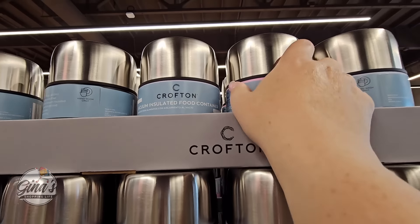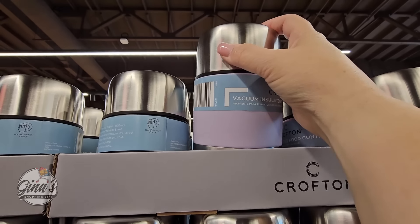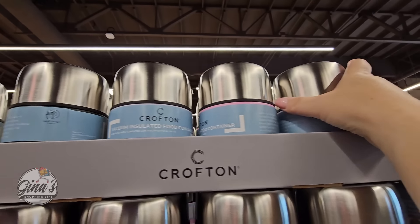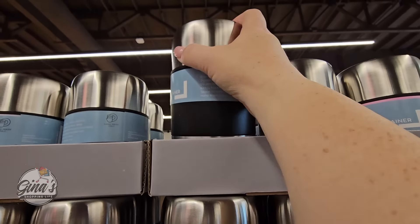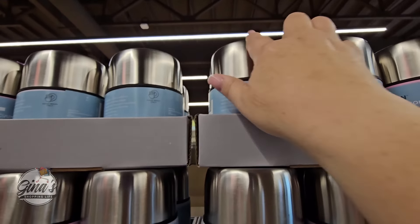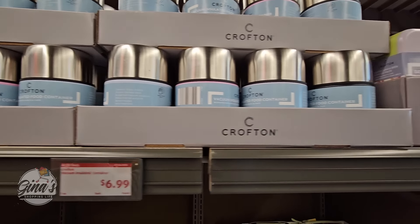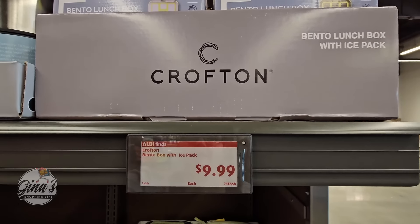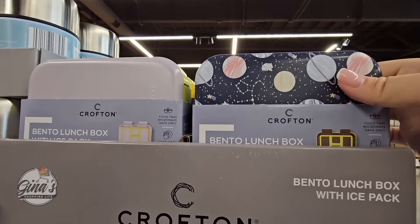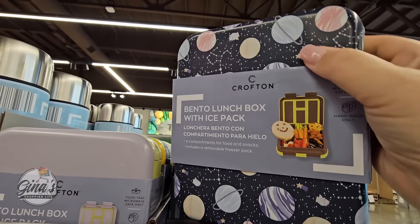The vacuum insulated containers are perfect — now getting ready for back to school, and even for traveling or work. We have four colors to pick from. These are such a good size, and honestly the price is great at $7. And we have for $10 the bento lunchbox with an ice pack. These are so popular and really cool. They do suggest hand wash only.